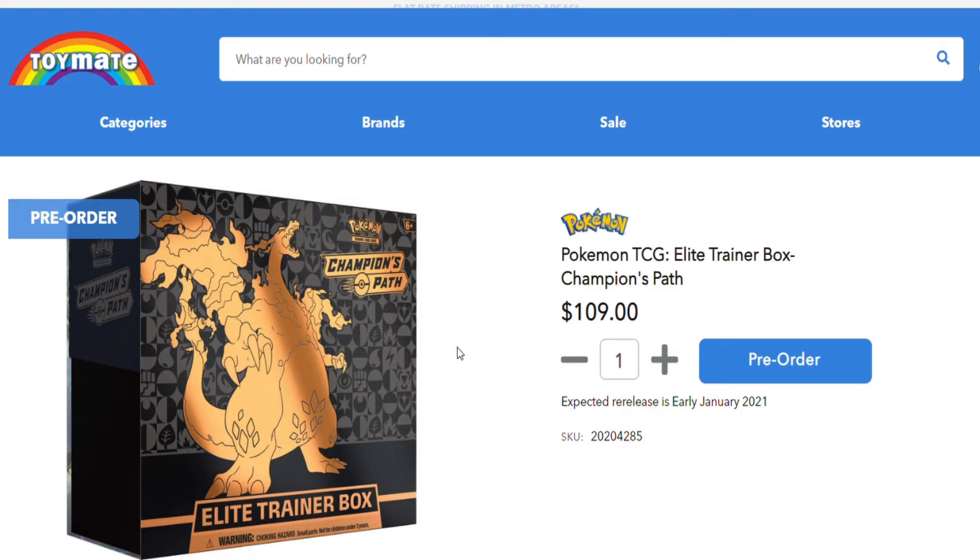People are putting up the prices for the Champion's Path ETBs. Whoever has bought them already — RIP — the price for Australia was between $100 and $110, but people are advertising them close to $200, sometimes less, sometimes more. It's not fair for people trying to get ETBs, but hopefully you can go out there and put some pre-orders in for January 2021. That's that lot of news.